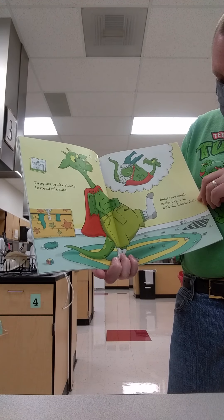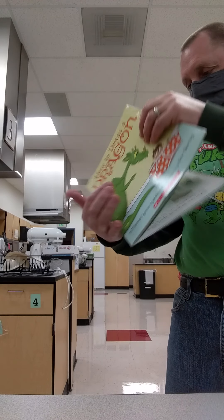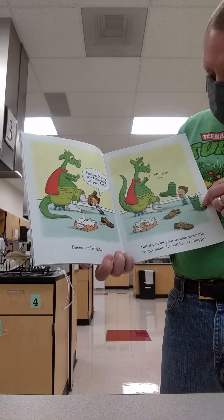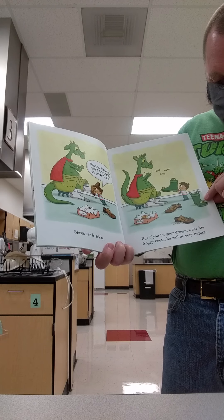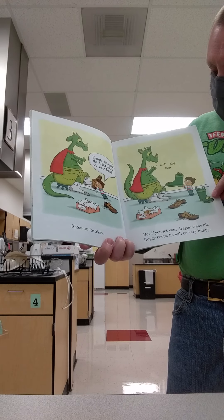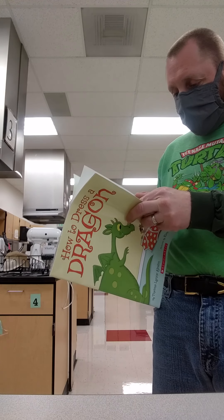Dragons prefer shorts instead of pants. Shorts are very much easier to put on with dragon feet. Shoes can be tricky — dragon, please don't scrunch up your toes. But if you let your dragon wear his froggy boots, he'll be very happy. He's clapping.